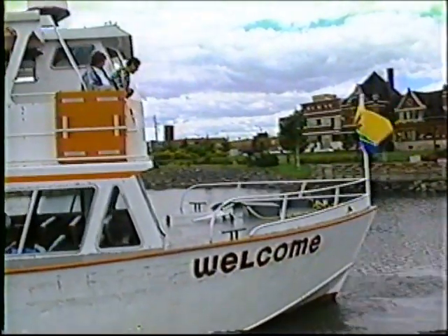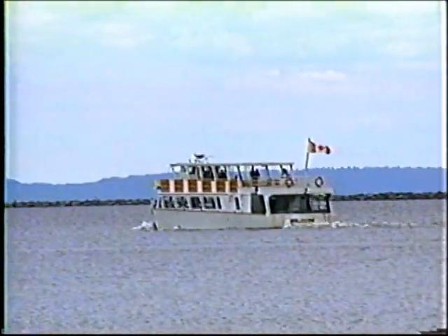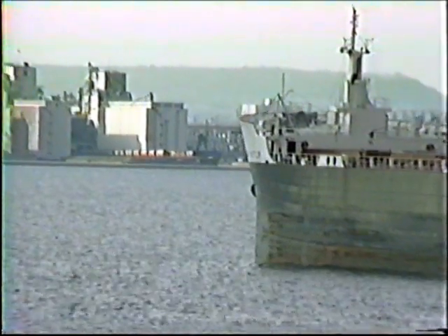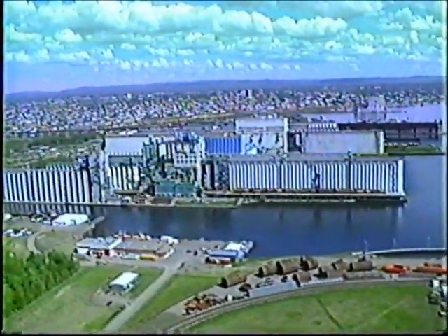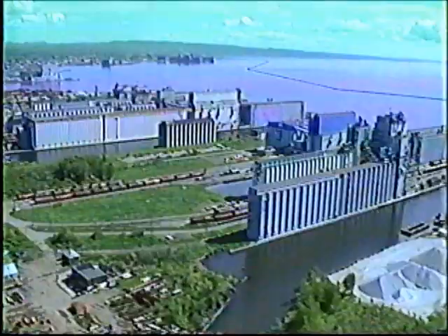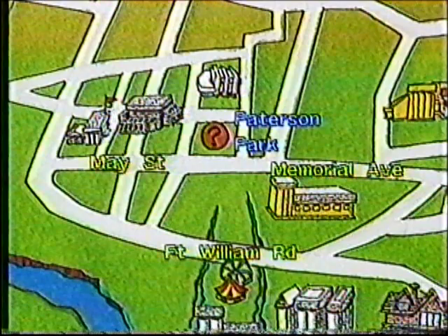The cruise ship Welcome tours the harbour of Thunder Bay and gives you an overview of the city. Sit back and enjoy. The Welcome ship will take you on a tour of the harbour, which is the third largest port in Canada and the largest grain handling port in the world. You can see for yourself how these huge elevators work by taking a walking tour, arranged through any visitor information centre.